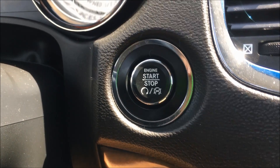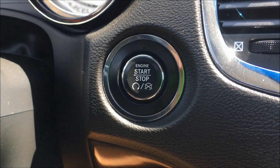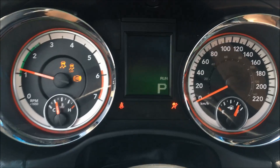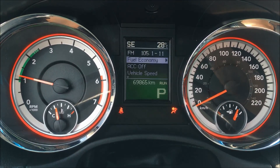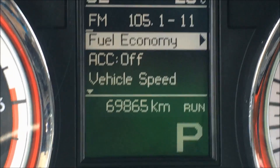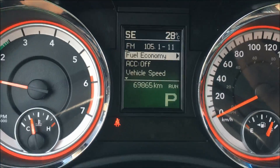With the push button feature on this Durango, if I just put my foot on the brake and hit this button here, the vehicle is going to start. You can see the instrument cluster is clear and easy to read. And if I close in on the odometer, it reads 69,865 kilometers.